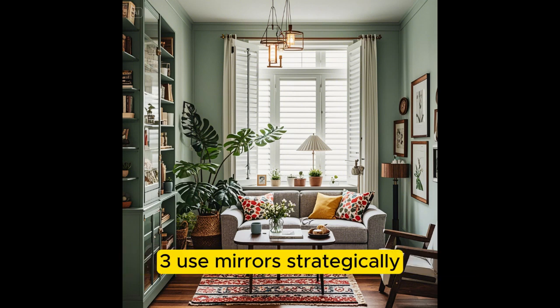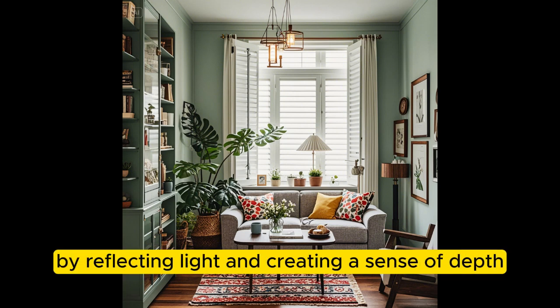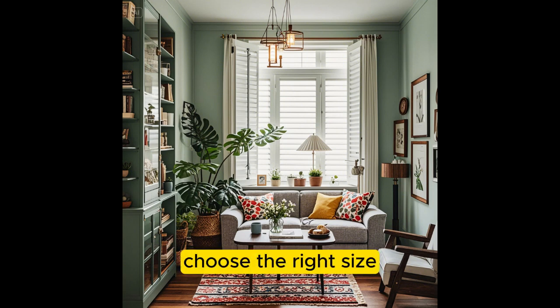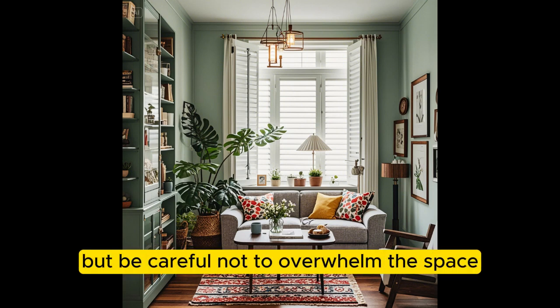Use Mirrors Strategically. Mirrors can make a room appear larger by reflecting light and creating a sense of depth, creating the illusion of space. Choose the right size — a large mirror can have a dramatic effect, but be careful not to overwhelm the space.